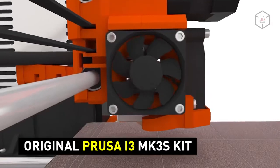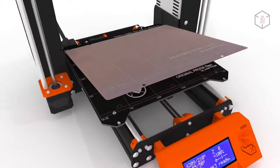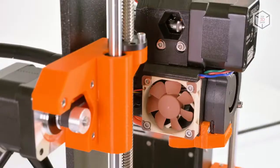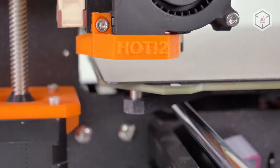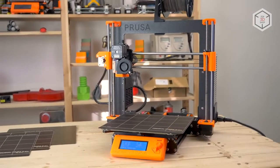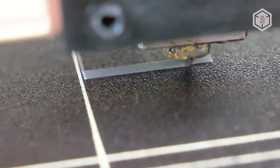The new version of the legendary Prusa i3 3D printer features a rebuilt extruder, making printing more reliable, especially with flexible filaments. Its power panic feature lets you restore printing even if a print failed due to loss of power. The previous filament run-out sensor did not work well with clear filaments, as optics could not detect them — the new Prusa i3 no longer has this problem.